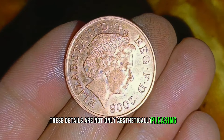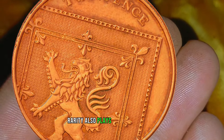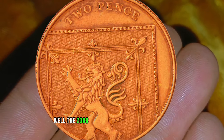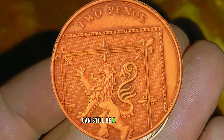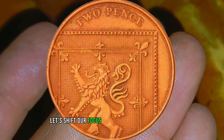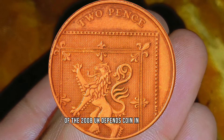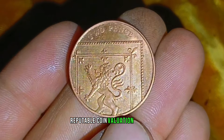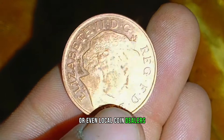These details are not only aesthetically pleasing but also contribute to the coin's value. Rarity also plays a significant role in determining the value of a coin. While the 2008 2 pence is not extremely rare, finding one in excellent condition can still be a challenge, making it more valuable to collectors. To get an accurate estimate, it's essential to consult reputable coin valuation sources, online marketplaces, or even local coin dealers.